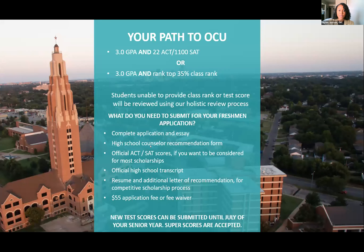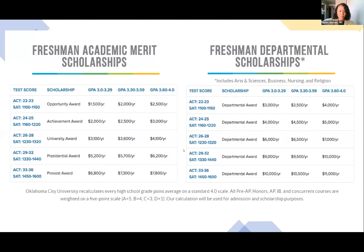OCU has over 69 championships and counting, and we compete in the NAIA division with 22 varsity sports. For admissions, you'll want a 3.0 GPA and a 22 ACT, or a 3.0 GPA and fall within the top 35% of your class rank. If you don't meet these criteria, we have a test-optional pathway with a holistic review including additional recommendation letters. We also accept super scores, and seniors have until July 31 of their senior year to submit new test scores.